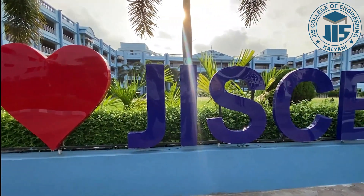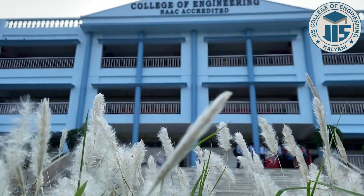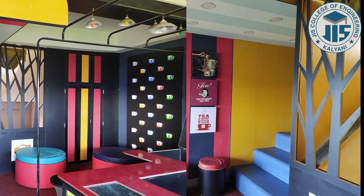Medical facility is also available in the campus to deal with any kind of medical emergency. The cafeteria of the college provides a great ambience to the students where they can discuss their innovative ideas in their leisure time.